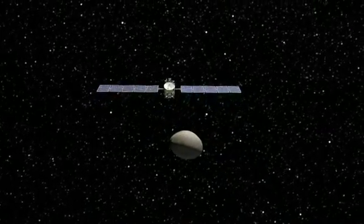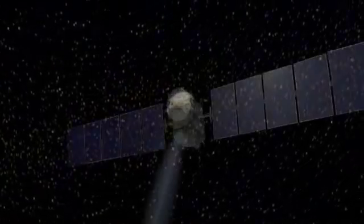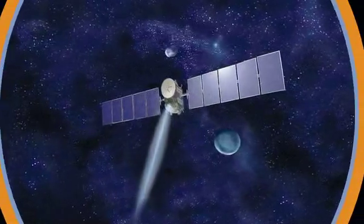With the ion propulsion system, Dawn will be the first spacecraft ever to orbit two target bodies after leaving Earth — a mission into our distant past, a mission for the future, a mission into the heart of the asteroid belt: a mission called Dawn.